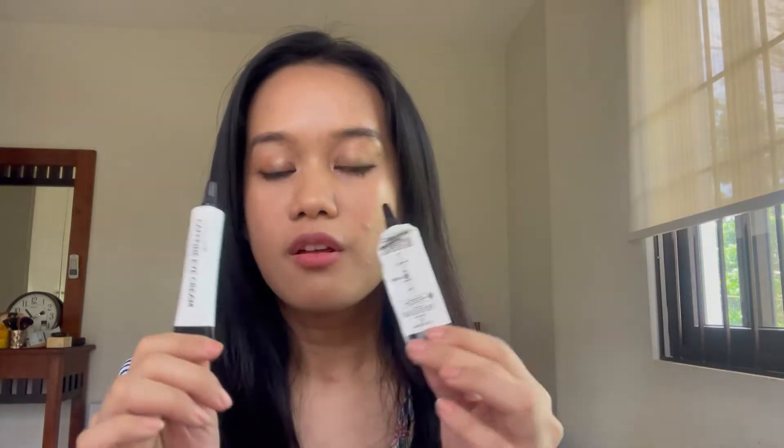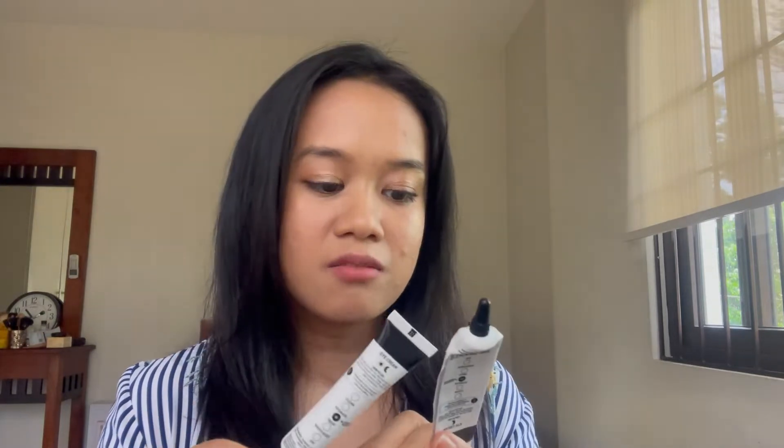Both of these eye creams come from Inkey List, which is an affordable skincare brand. This one is the caffeine eye cream, which is very famous — very hyped up. And this one is the retinol eye cream. The packaging is the same, the price is almost the same price range, and they both contain 50ml of product.